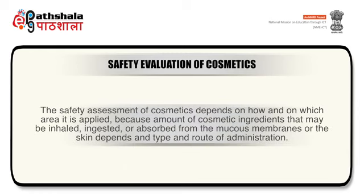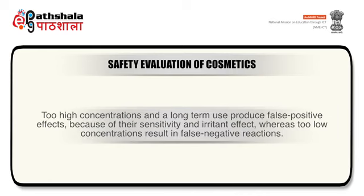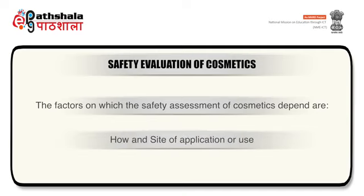Now come to the safety evaluation of a cosmetic product. The safety assessment of cosmetics depends on how and on which area it is applied, because the amount of cosmetic ingredients that may be inhaled, ingested or absorbed from the mucous membranes or skin depends on the type and route of administration. The optimum concentration of active ingredients and other additives is also important. Too high concentrations and long-term use produce false positive effects, whereas too low concentrations result in false negative reactions. Factors on which safety assessment depends are: site of application, how it is applied, quantity of active ingredients and other excipients, and duration of use.